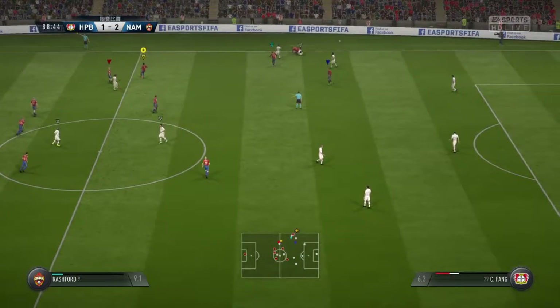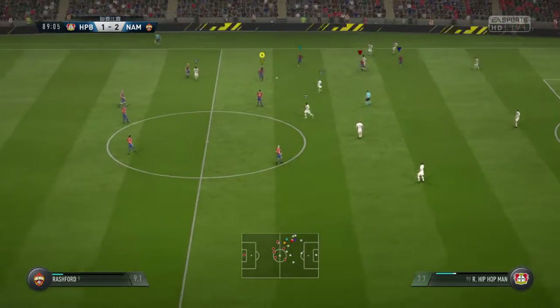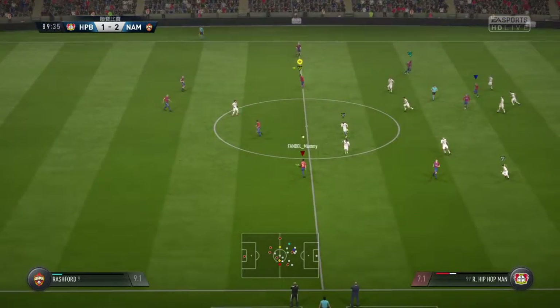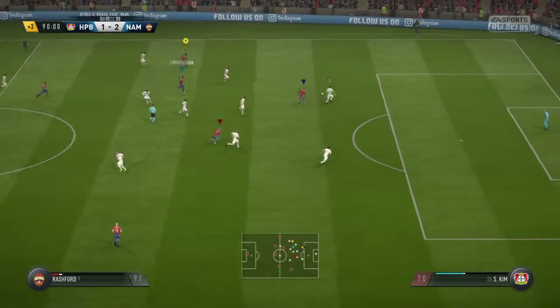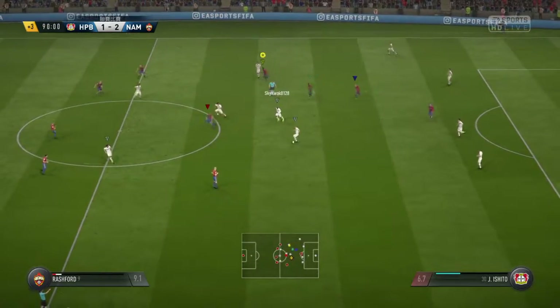Fang. Here's Sang — saw the pass coming and got there first. To Kim. Referee has had a good look and decided to add on three minutes.